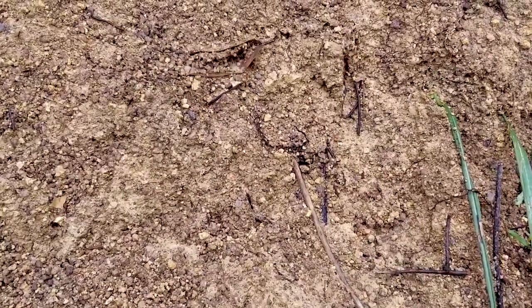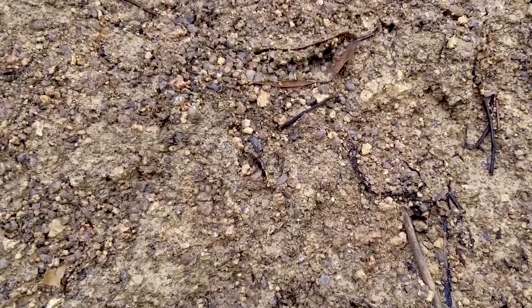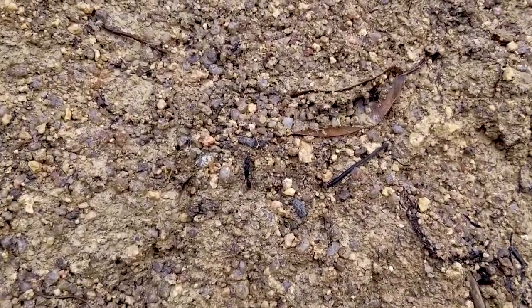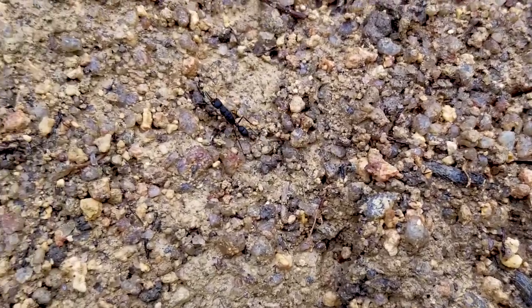Another very typical Harpognathos behavior is the vibrating gaster — a series of short, rapid lateral movements of the gaster, where the ants are believed to be assessing the load distribution across its legs in case a jump proves necessary.